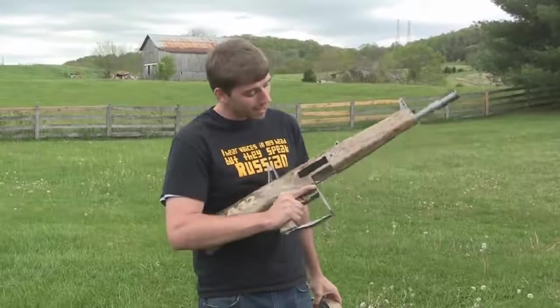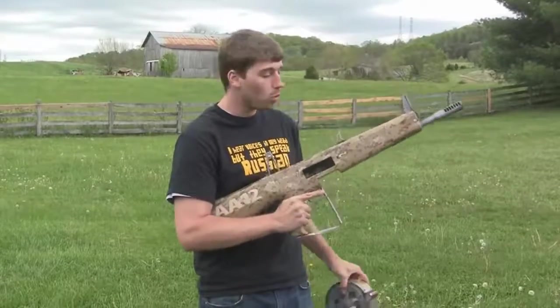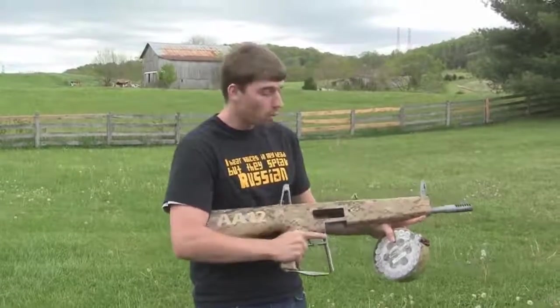Hello my friends, this is FBS Russia and I have something very nice for you today. This is the AA-12, it's a fully automatic 12-gauge shotgun — it's a military weapon.